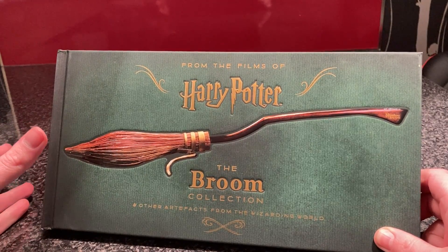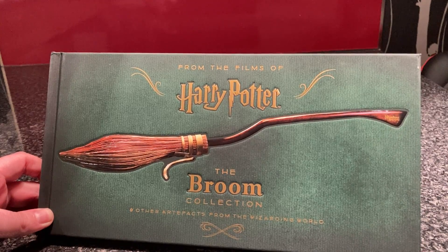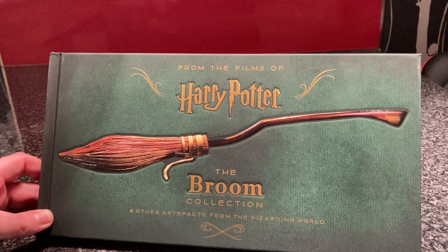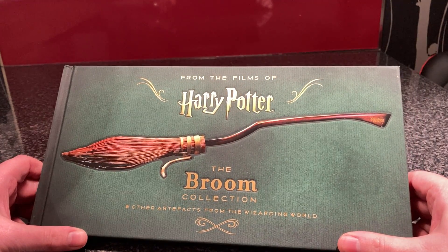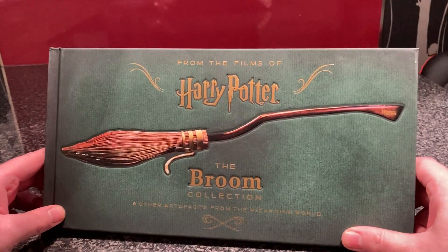Especially in the books — it talks about looking after the brooms. One of my favourite scenes is in the Burrow, when they're all just in a competitive friendly game and they go into their broom shed and break out the old Comet 260s and just have fun. All the Weasleys — it's really fun. I just love that kind of atmosphere.